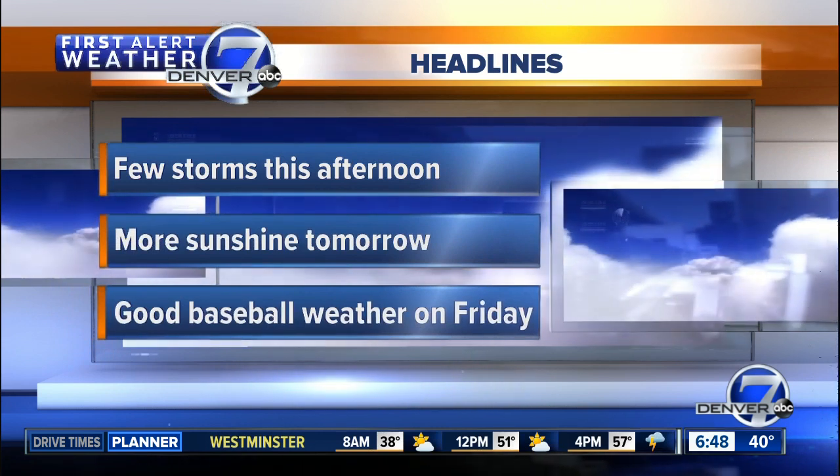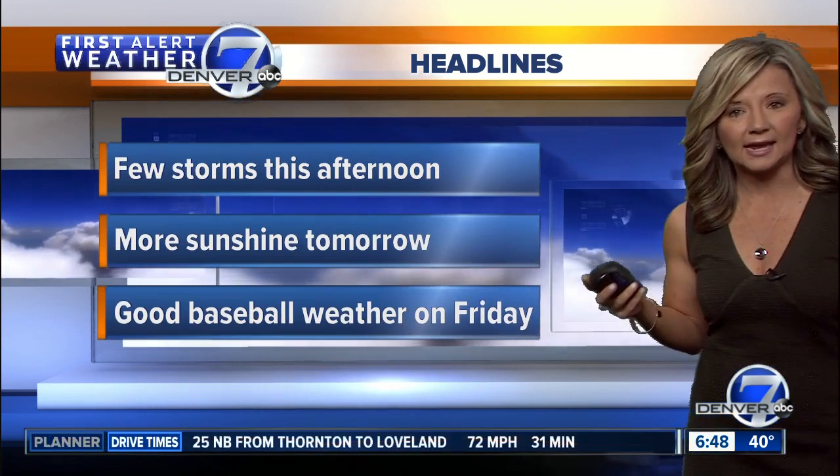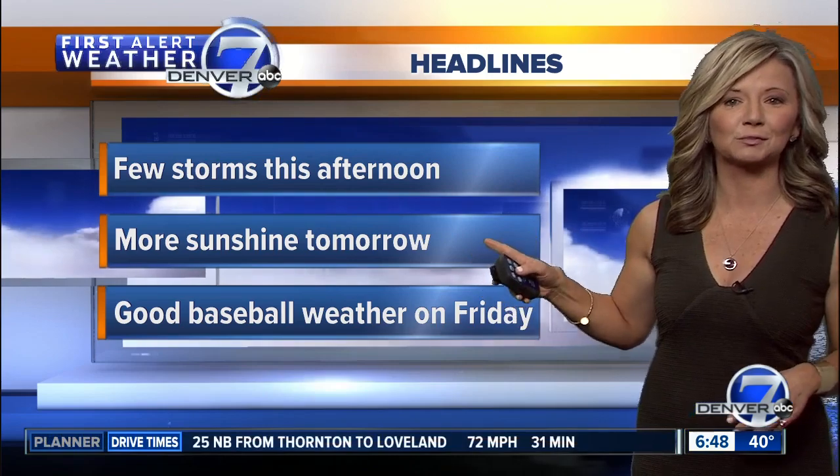More sunshine is expected tomorrow. Skies are going to clear out, and statewide it's going to be a beautiful spring day, and some great baseball weather on Friday with highs in the 60s.